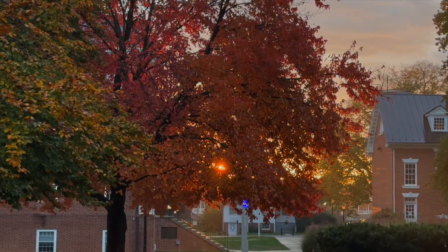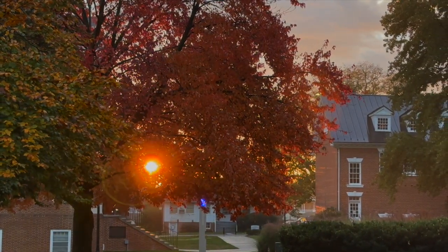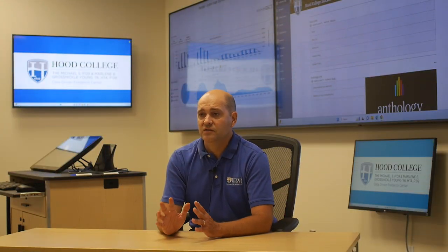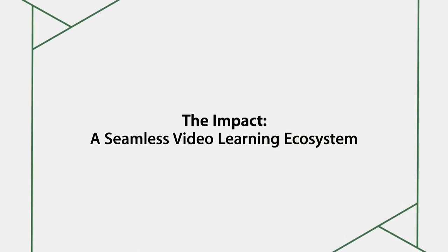Panopto was one of those technologies that we focused on that allowed us to do some things that we were not able to do in the spring of 2020. Although there was cloud storage space provided by Zoom, it wasn't sufficient for the mandate that we decided as an institution we wanted to have going forward into the fall of 2020. And that mandate was to have every single course, both undergraduate and graduate, every lecture recorded so that our students, no matter what their circumstances were, were going to be able to go back and watch that content.